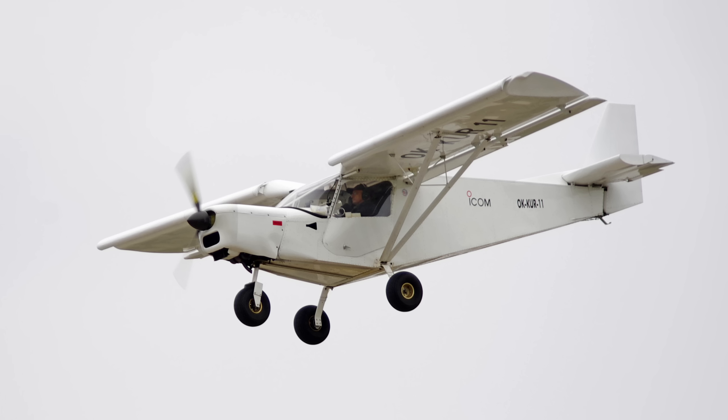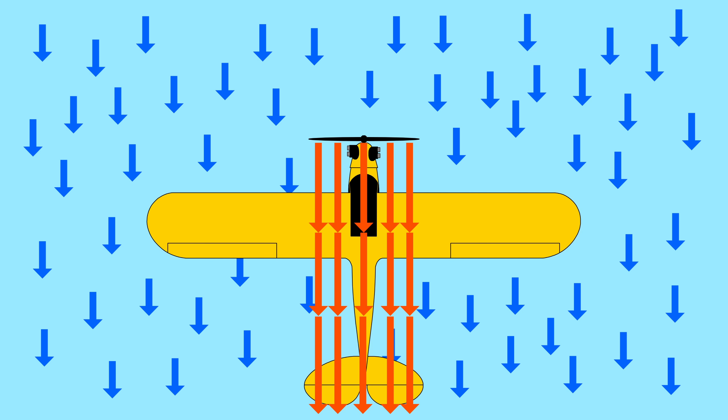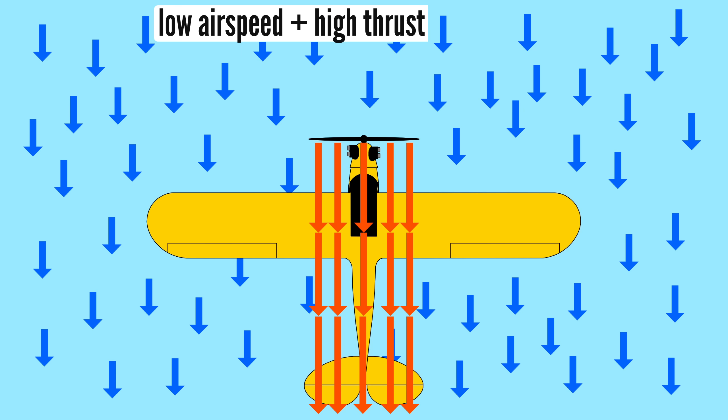Longer blades benefit slow-type planes much more than fast, low-drag airplanes, and the benefit is both in takeoff thrust and cruise speed. The lower the airspeed at high power, the bigger the difference between the propeller slipstream speed and the free stream, and thus the more drag induced — so a slower-spinning, larger diameter propeller reduces drag even more at high thrust and low airspeed. That's it for this video. Thanks for watching.